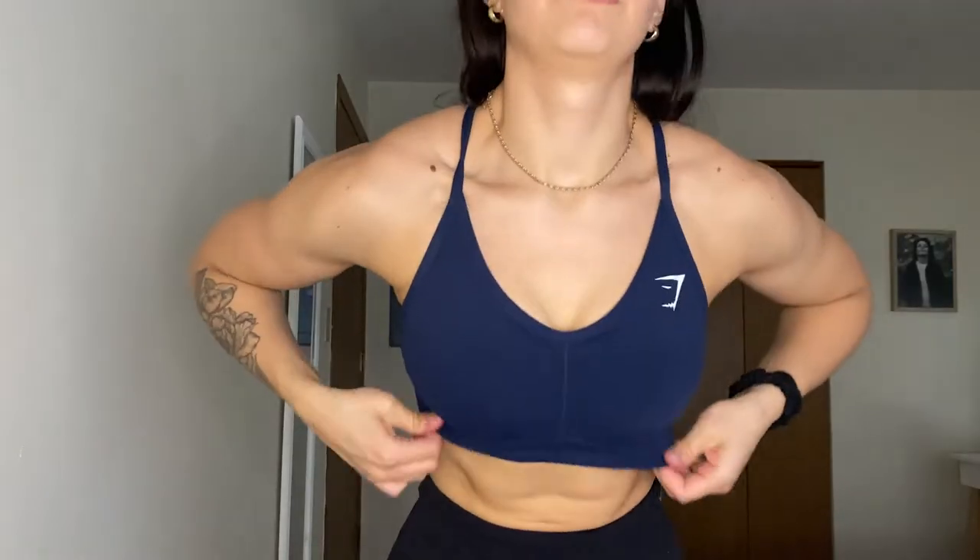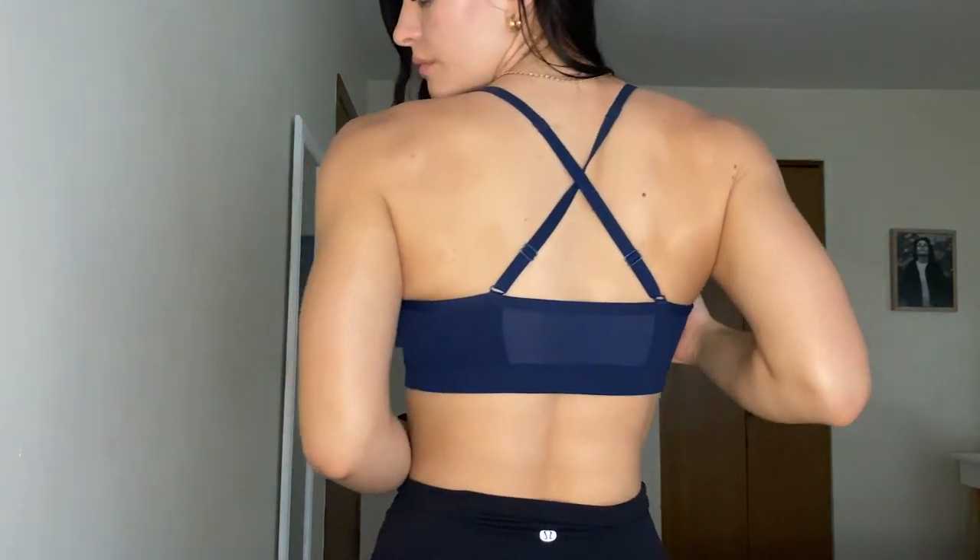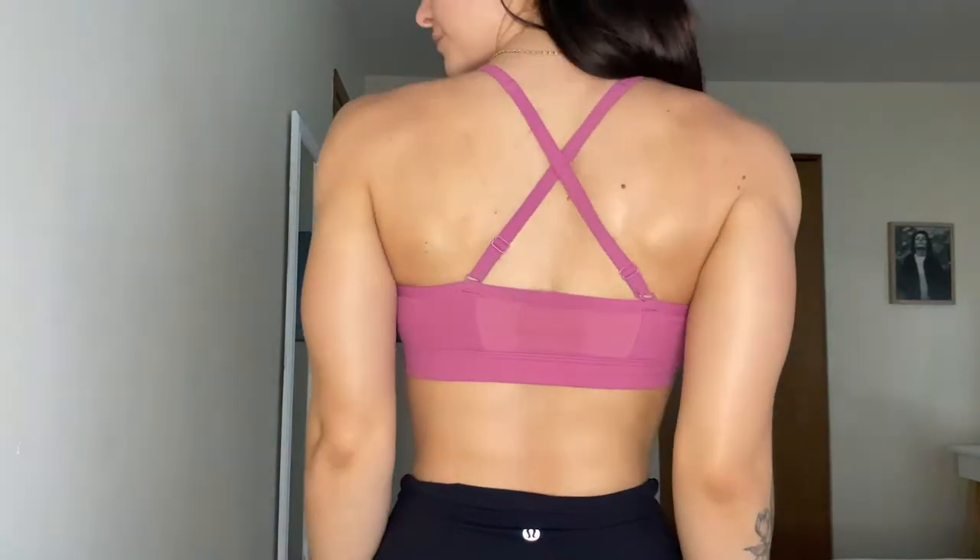I love that it has adjustable straps, and the ruched detail in the front is really pretty. I find this one really flattering — it looks great on upper body days and lower body days. This is honestly my most worn sports bra for any workout. If I just want to grab something quick, I can't go wrong with this one — lots of coverage, very comfortable.